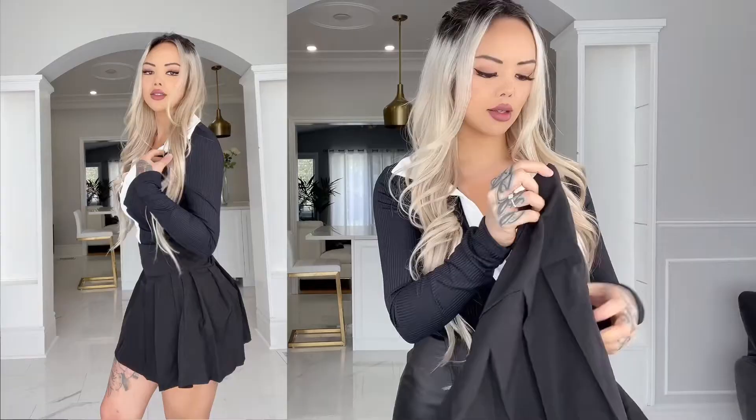Next up we have this one, very similar to the white one but it's black — also a pleated skirt, very flowy and fun. It has a zipper on the side though, so this one's a little different because you close it up with a zipper like so. Yeah, this is super cute — I love black, you can wear this with any color top you want as well.